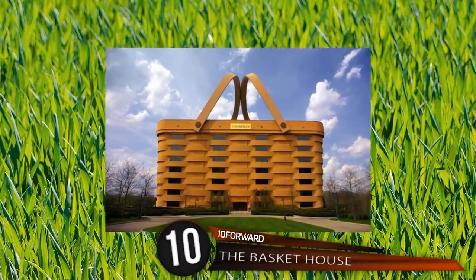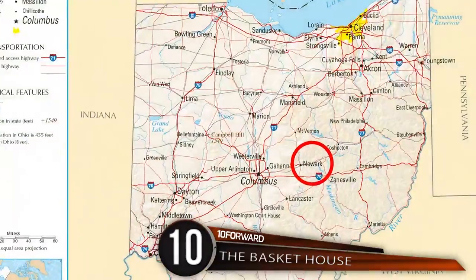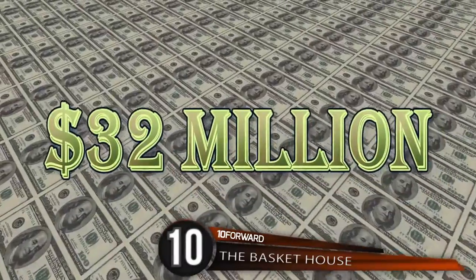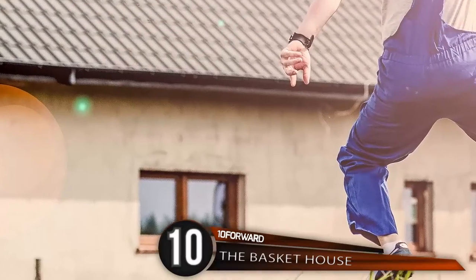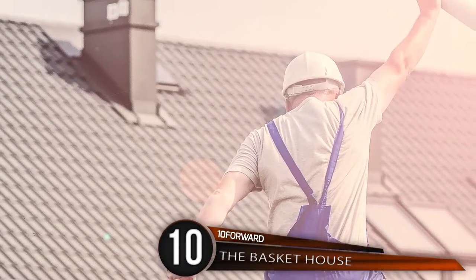Number 10: The Basket House. Sitting on 25 acres of land in Newark, Ohio, constructed 19 years ago for a measly 32 million dollars, the strange structure housed 225 employees of the Londeburgeur Company.